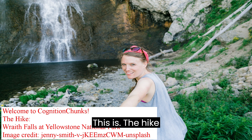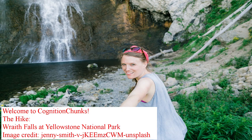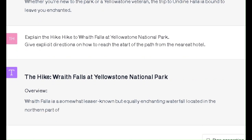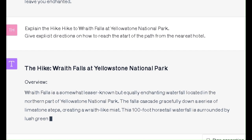This is the hike Wraith Falls at Yellowstone National Park. Wraith Falls is a somewhat lesser known but equally enchanting waterfall located in the northern part of Yellowstone National Park. The falls cascade gracefully down a series of limestone steps, creating a wraith-like mist. This 100-foot horsetail waterfall is surrounded by lush greenery and the hike is short enough to be family-friendly.